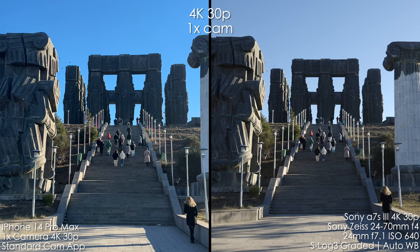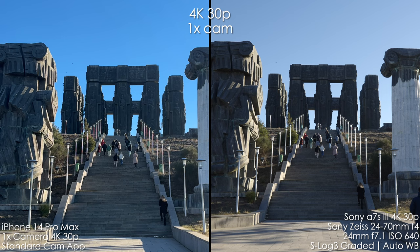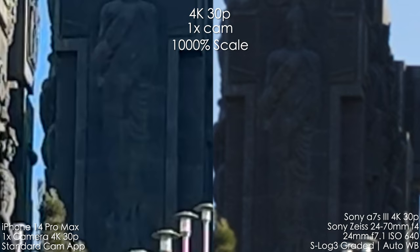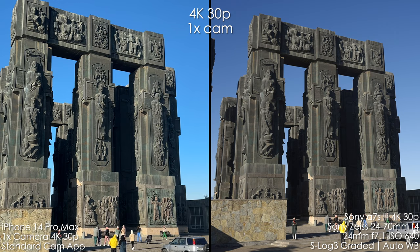I watch this video on my 5K iMac full screen, so I do see every single detail. Straight away we see very strong over-sharpening on the iPhone. I hate this over-sharpened look — it looks okay on a small screen like the iPhone screen, but on a big screen you see it has very little detail, a lot of over-sharpening and smearing because of the digital noise reduction. The Sony looks a bit noisier but still shows a ton more detail.